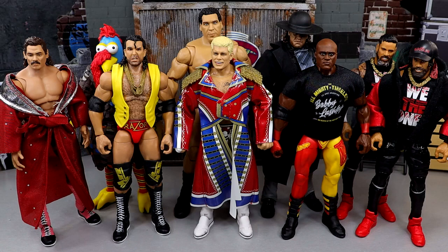Welcome back to another MD Toys video. Today we have a very special video — it's one of my favorite videos we do every single year here on the channel. We're counting down the top 10 WWE Ultimate Edition action figures from Mattel of 2023. The Ultimate Edition line deserved its own countdown while Elites deserve their own.